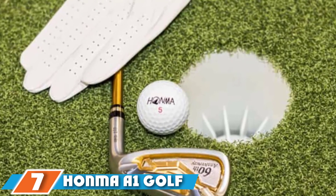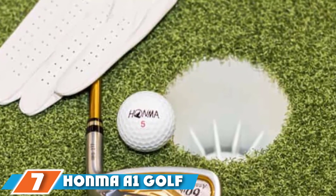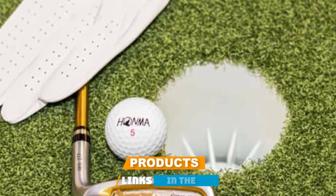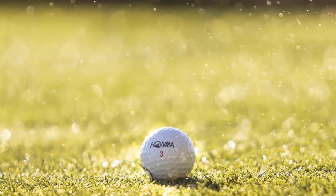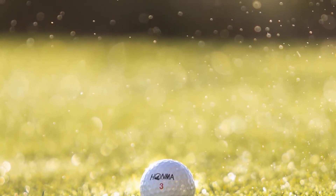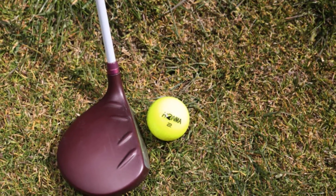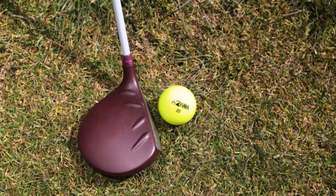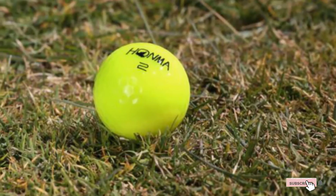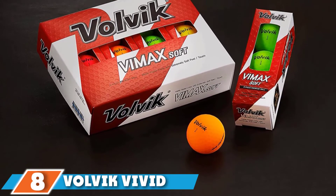At number seven is the Honma A1 golf ball. Japanese brand Honma sits at the super-premium end of the club market, but its new A1 provides an excellent low-cost ball option for high handicappers. The ball has been designed to reduce sidespin to potentially neutralize the severity of slices. It achieves this via a super soft core that is lighter and around 20% softer than in Honma's D1 ball. Available in white, yellow, or orange, plus a multi-color pack option including pink.